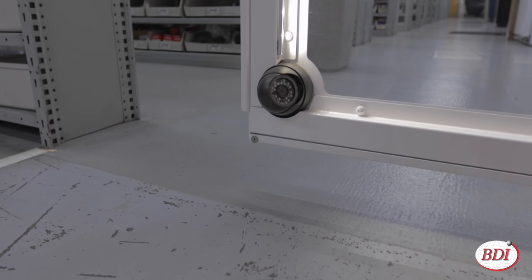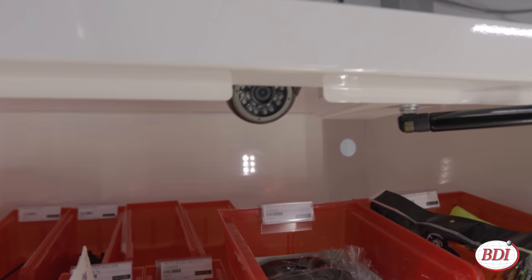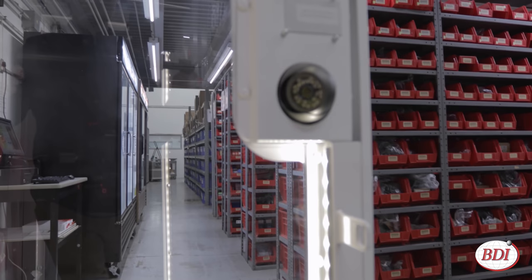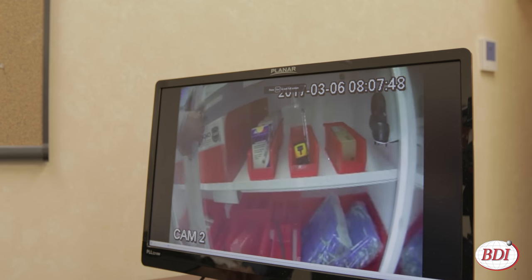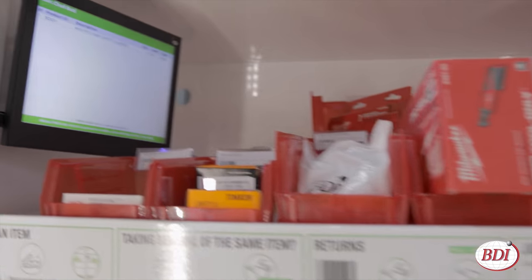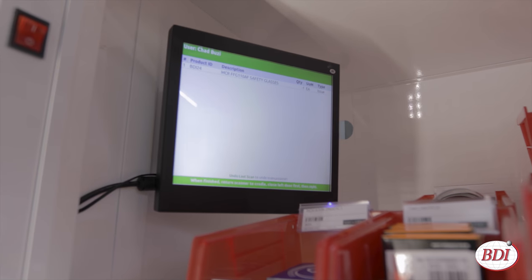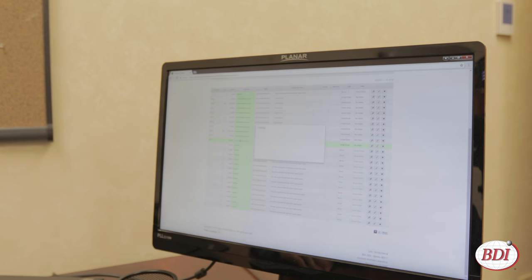Four motion-activated cameras record activity within the machine. They allow you to see what's going on and provide support in the event your physical inventory and reported inventory don't match up. The internal talking display provides a live feed of transactions.